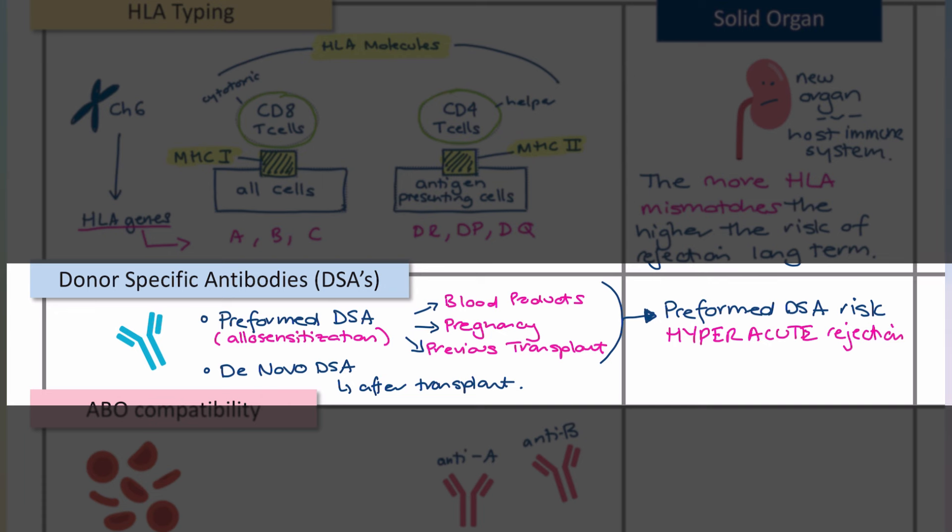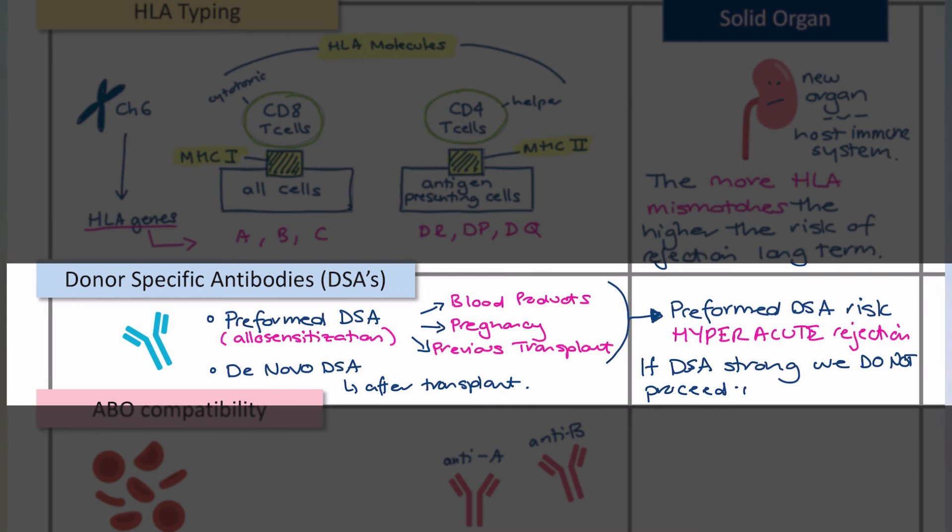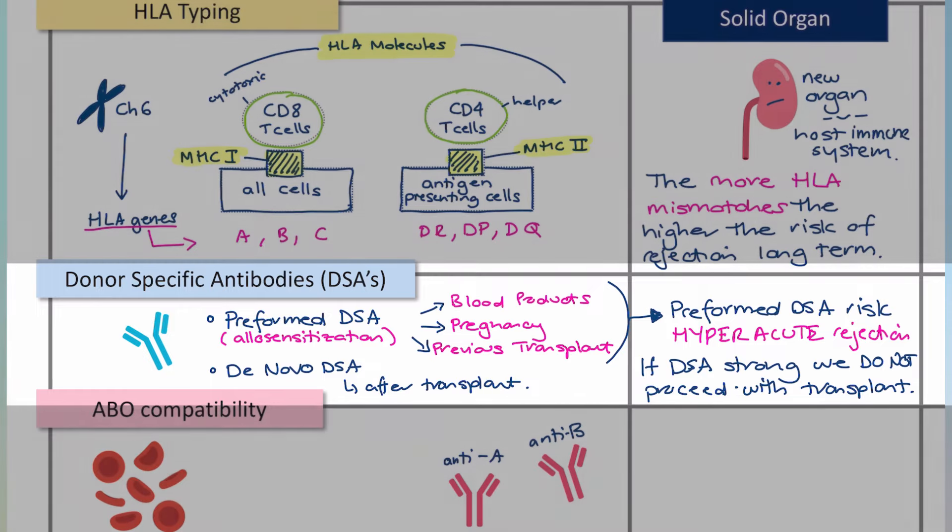We need to know about preformed DSAs ahead of time. Thankfully, with modern cross-matching techniques we can detect these antibodies, and if we think they will put the organ at significant risk, we simply won't go ahead with the transplant.